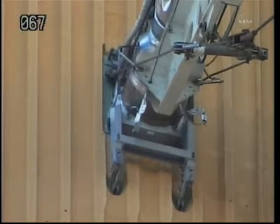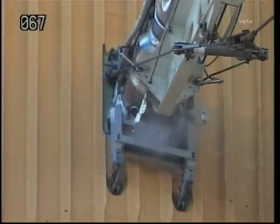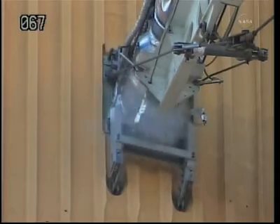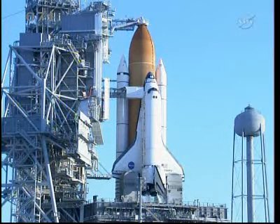Currently, teams are in the Launch Control Center about three and a half miles away from Discovery and have been manually controlling the vent valve. That was actually not a leak being seen — that part is the normal process — but there is an issue the ground teams have worked before.